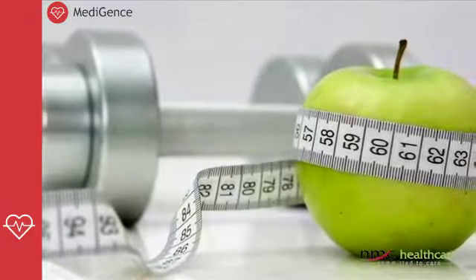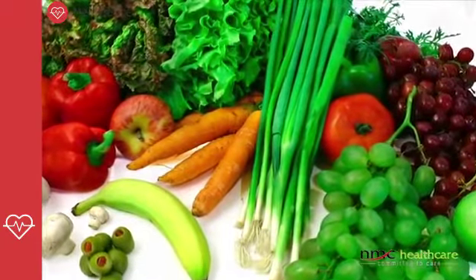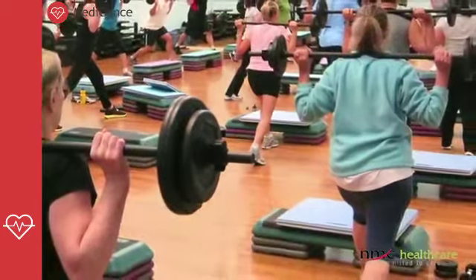Bariatric surgery is not the first modality of treatment. We always advocate patients to go for lifestyle changes first, which incorporate diets low in carbs and low in calories, as well as intensive exercise regimens. And in spite of that, over prolonged documented periods, if you do not lose weight, then surgery comes into being.